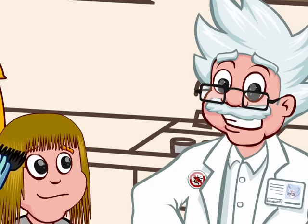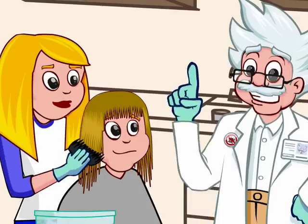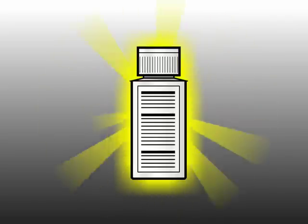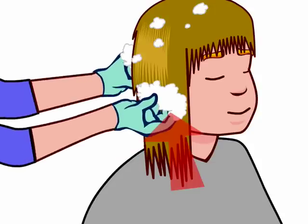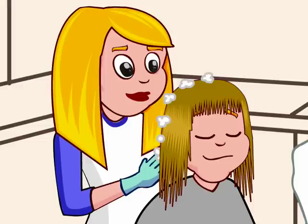Ready to knock out those lice, Emily? Yep, sure am, Dr. Itchy. Okay. First, if your mom is going to use a treatment, follow the directions carefully. Start with the scalp and work the treatment outward. Pay attention to behind the ears and the nape of the neck, where lice and nits are more likely to be found. This should chase those lice away.